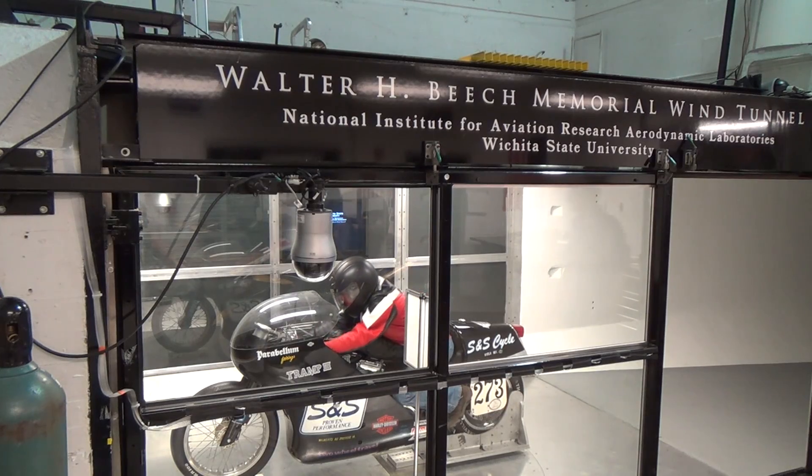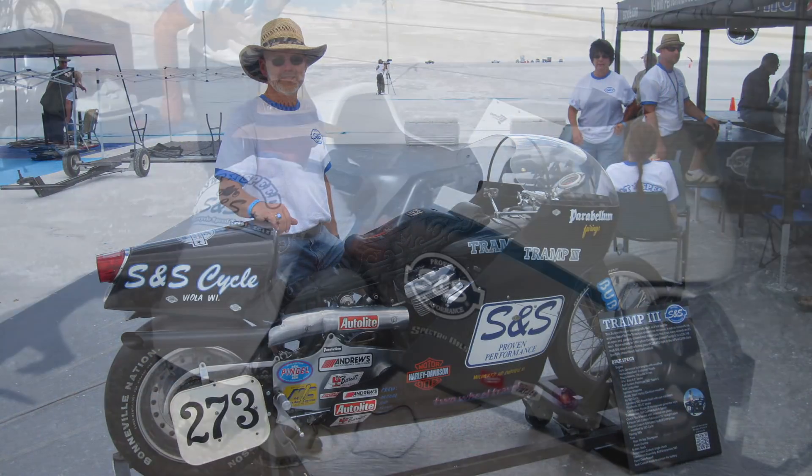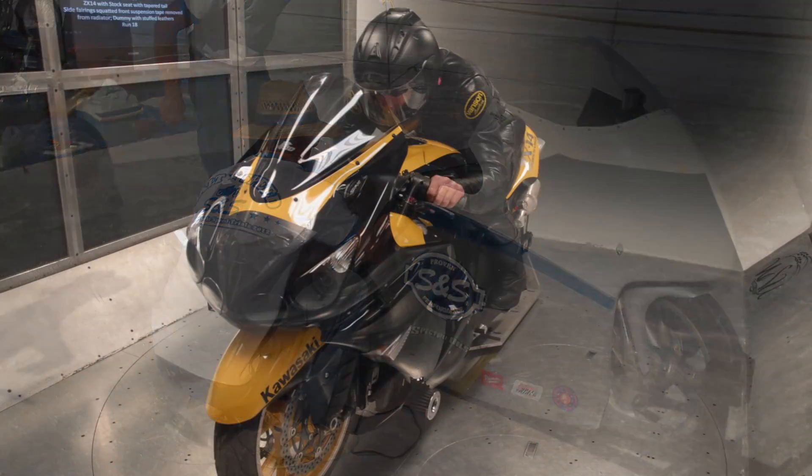There's not really much we can do to increase traction, but reducing wind resistance is another matter. We recently went to the Walter Beach Memorial Wind Tunnel at Wichita State University. We were looking for ways to reduce drag so we can get more speed from the horsepower that we already have. We took two S&S bikes that had both gone over 200 miles per hour at Bonneville — Tramp 3 and my Bonneville Buell. We also took a turbocharged Kawasaki ZX-14 owned by Gene DeLask, one of our guys in product development. Gene has made a number of runs over 215 miles per hour on the paved mile and speed tracks. S&S doesn't make anything for that bike, but we wanted to have another data point for comparison.